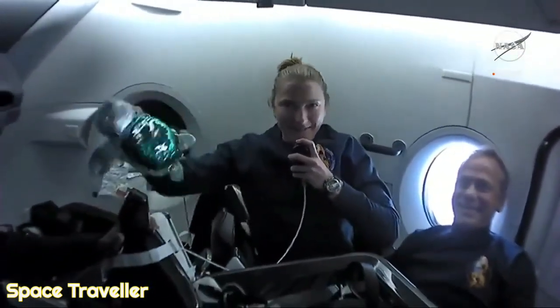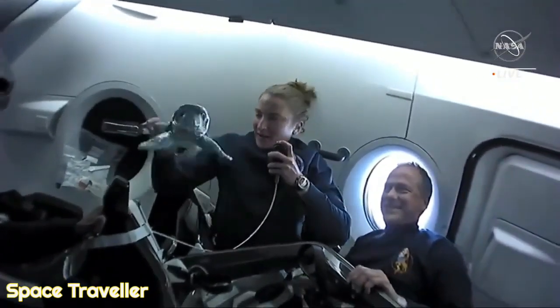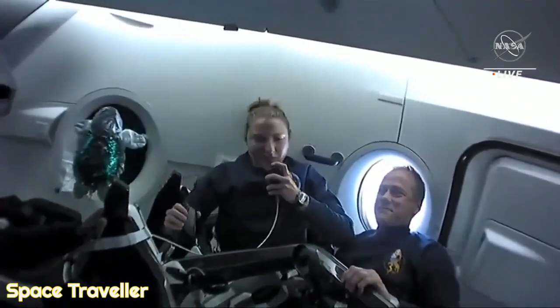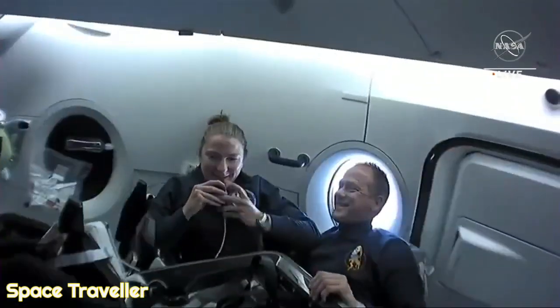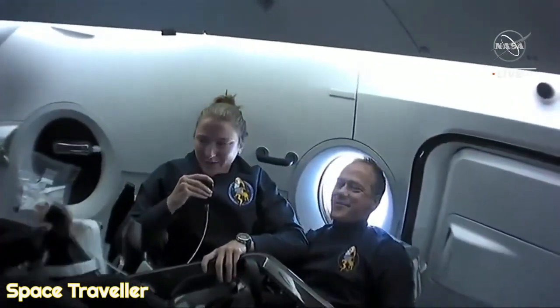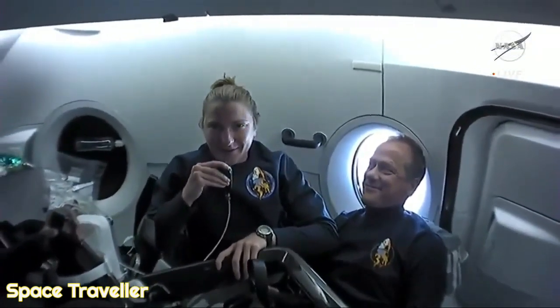You'll note she's peacock colored, and we named her Pfau, which is German for peacock. So far we've just been hanging out in the cabin. Tom's our veteran crew member and the rest of us are rookies, so we've been getting our space legs and doing pretty well so far.